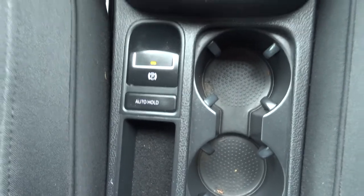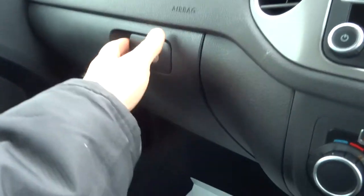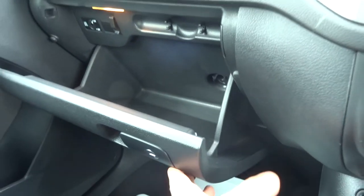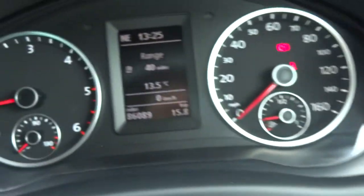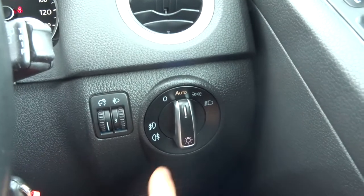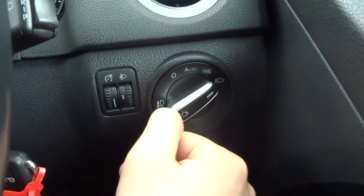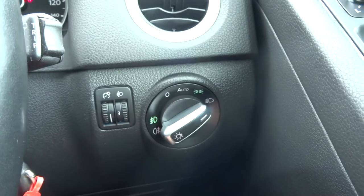There's an electric handbrake with automatic hold, which means if you're at the traffic lights the handbrake will come on for you and then go off when you start accelerating, to stop you from rolling forwards or backwards. There's also an air-conditioned glove box. The exact mileage is 86,089. Automatic headlights — all you have to do is worry about your main beams. If you want the fog lights, pop it back to dip beam, pull it out once for the front and twice for the front and rear.